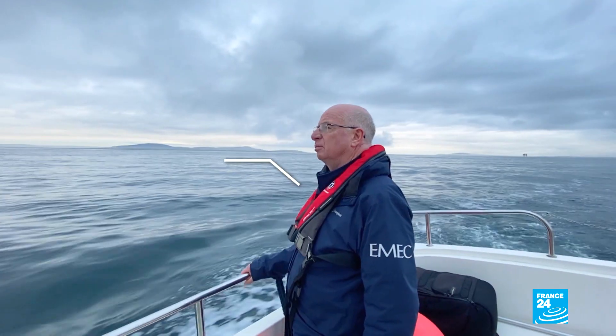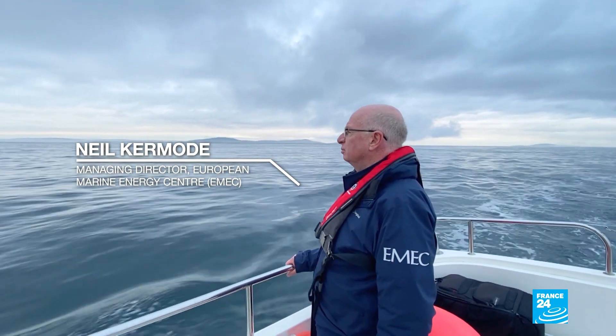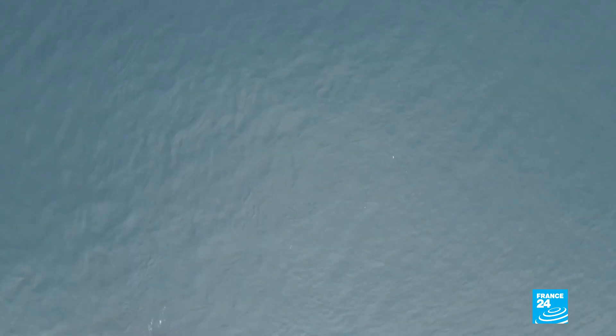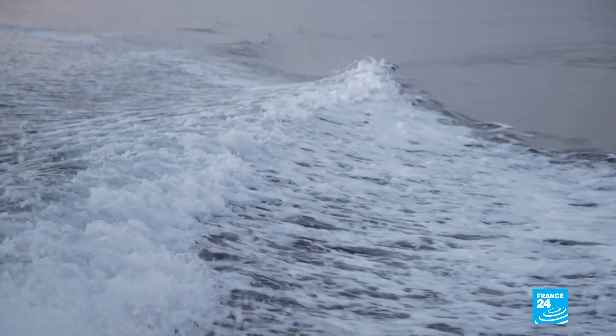We know we've got a lot of energy in the water all around us. We're here in Orkney in Scotland, at the point where the North Sea and the North Atlantic meet. The tides run really strongly through here and we get up to half a billion tons of seawater going through here for six hours, then it turns around and goes back again.